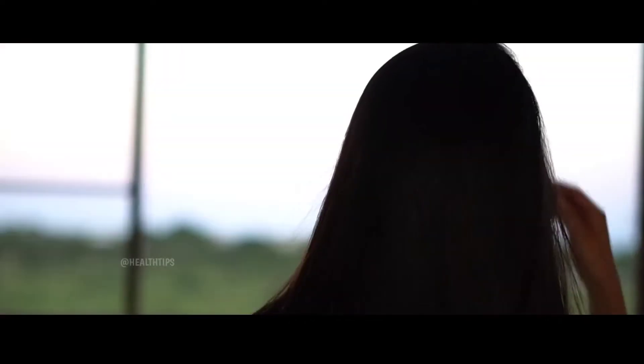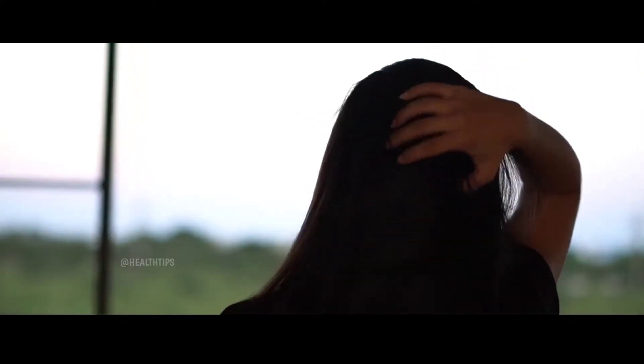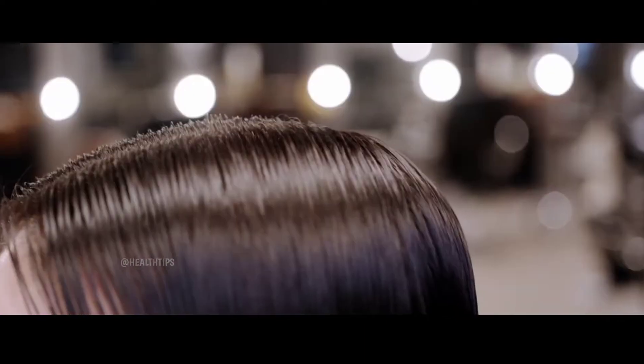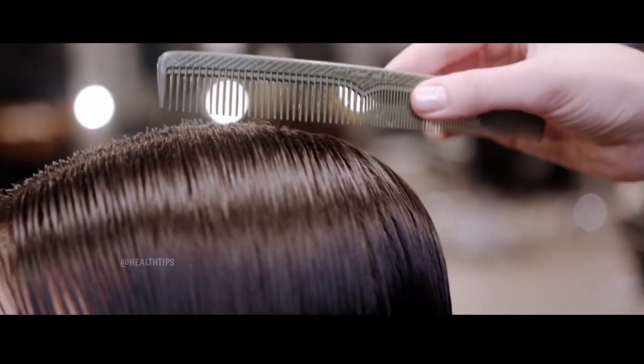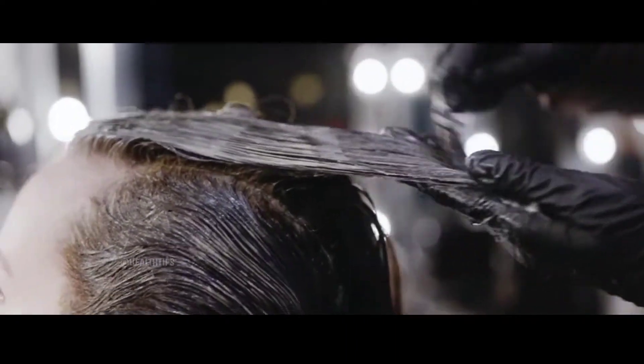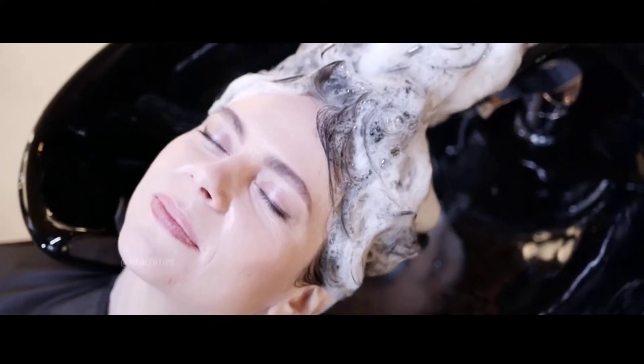The blood in your scalp goes to the follicle and supplies oxygen and nutrients to the hair root, which helps your hair grow. As your hair grows, it will push through your skin and pass by an oil gland. It's the oil from this gland that makes your hair shiny and soft.